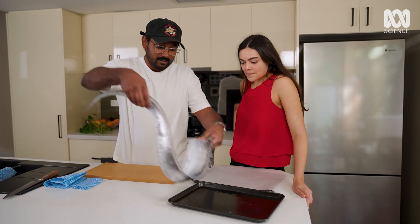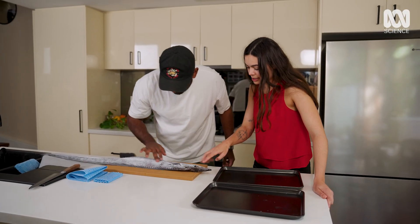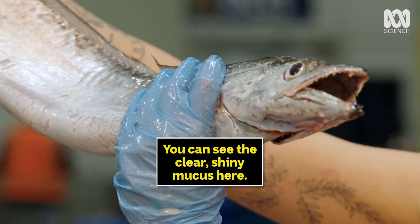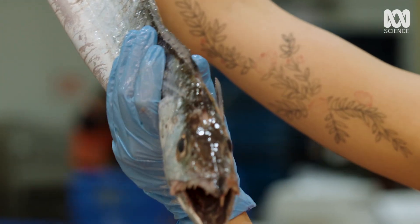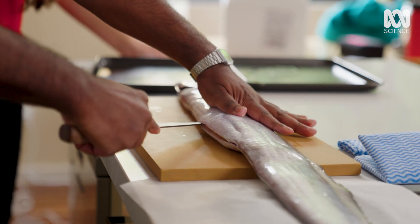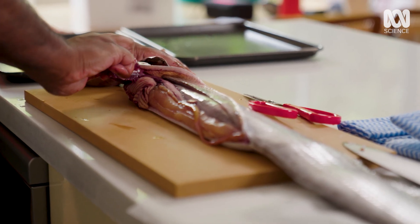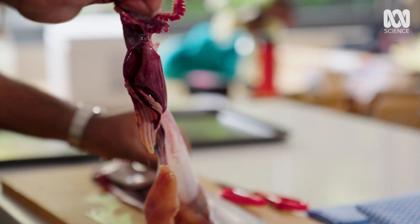The first step is to fillet the fish to see what we're working with. There is a little bit of mucus — the mucus actually protects the fish against disease in the water. There are special cells in the lining of our nose and throat called goblet cells that make mucus, and fish also have these goblet cells in their skin. I have no idea how to fillet it, but I'm just gonna treat it like every other fish.